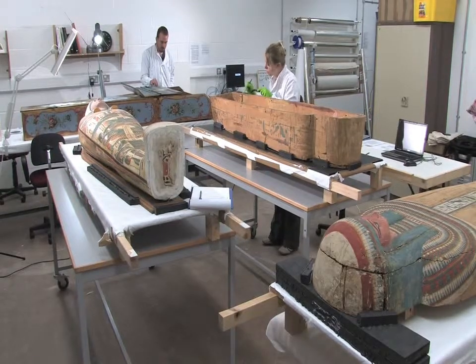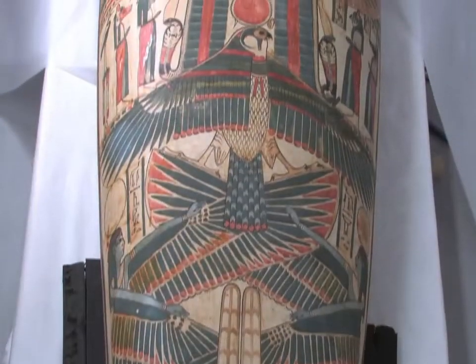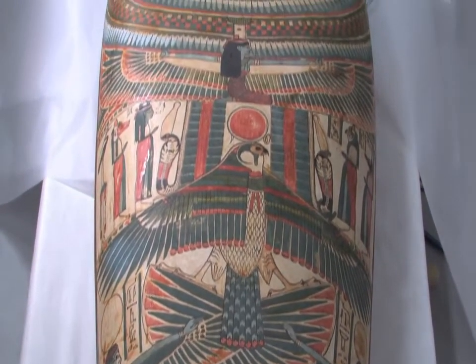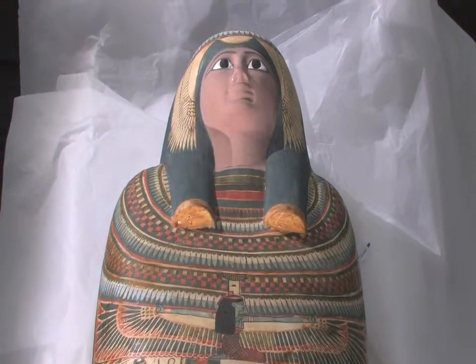This is the Coffin Ensemble of Scheppenmutt. It was one of thirty mummies and thirty coffins which were found in Thebes in 1867 by the then Prince of Wales.